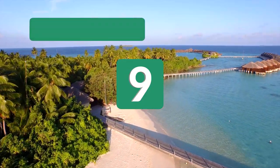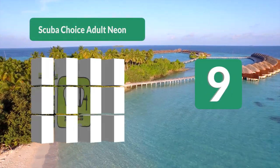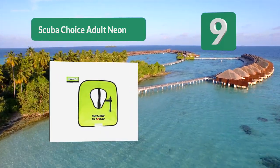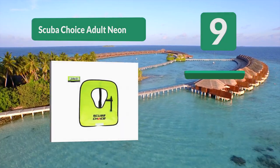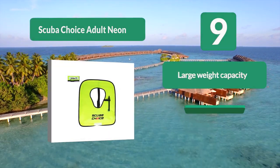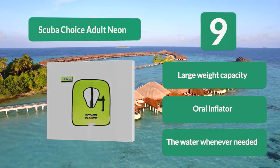Number 9: Scuba Choice Adult Neon Vest. Designed to no longer ride up, the highly visible bright yellow color will allow you to be easily seen in the water. Fitting anyone between 100 and 200 pounds, this vest can be easily shared amongst the whole family. An oral inflator provides added help staying afloat in the water whenever needed.